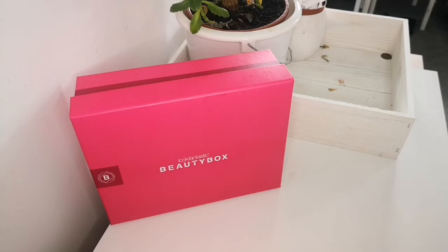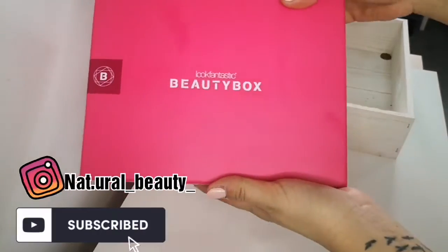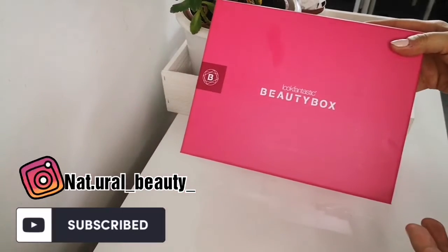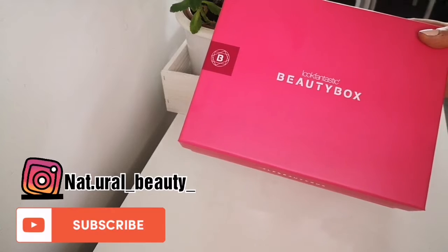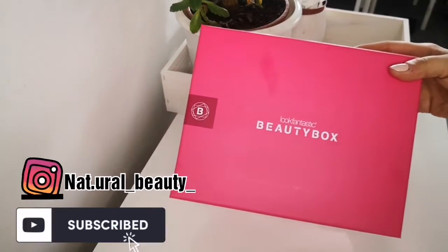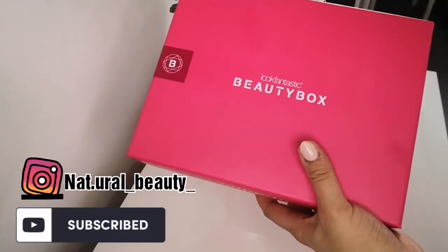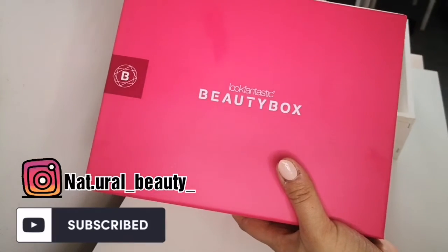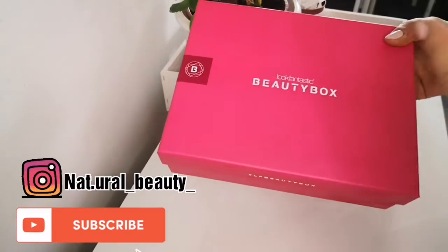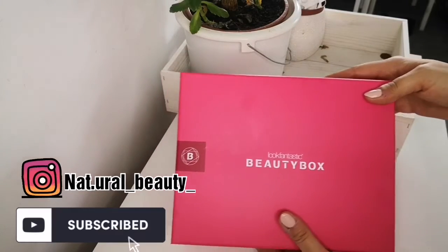Hello guys, welcome back to my channel, it's Natalia and I'm so excited to show you the February beauty box from Look Fantastic. Look Fantastic is basically a website where you can go and buy your makeup, skincare and all the stuff. They've got tons of beautiful amazing products and you always get a discount — normally 15% or 20% sometimes. If you subscribe to them or put your email into the mailing list, you will always receive a message when they do a sale or give you a discount code.